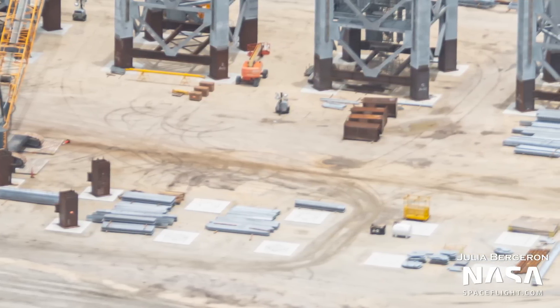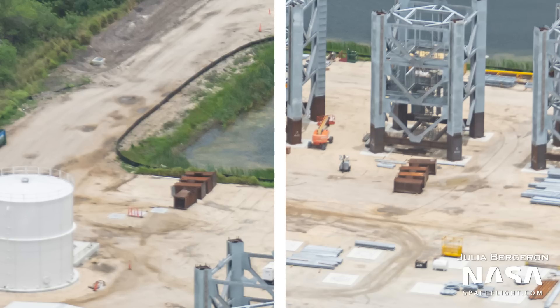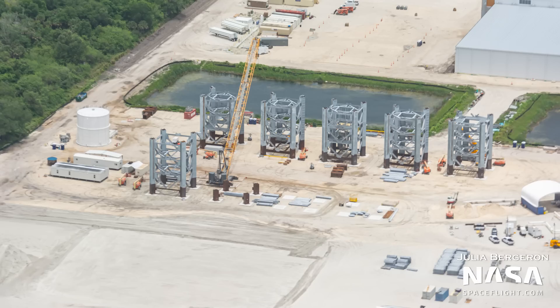Also in this area, we can see the feet stands for the eighth and ninth segments. One set is next to the third tower segment, and the other set is near the water tank. It is believed that these two will be the last segments to be built, based on the available concrete stands for the tower segments.